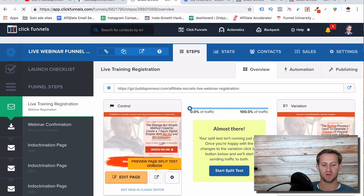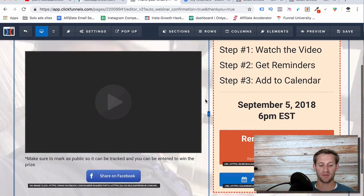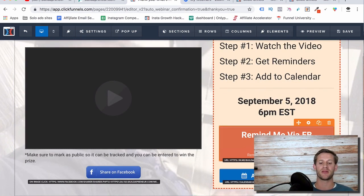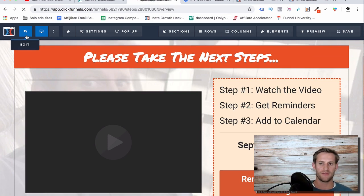Next is the confirmation page — you're going to want to customize this. Essentially, once they confirm, there's a little video. All that video is, is a little get-to-know-you and an exciter — you get them excited for the webinar and help them see that you're a relatable human being. The second goal of this page is to get them to put it on their calendar. I also wanted to get them to subscribe to me on Messenger, which got me about a thousand Messenger subscribers. But the most important thing is getting it on their calendar, because a lot of people don't check their email.